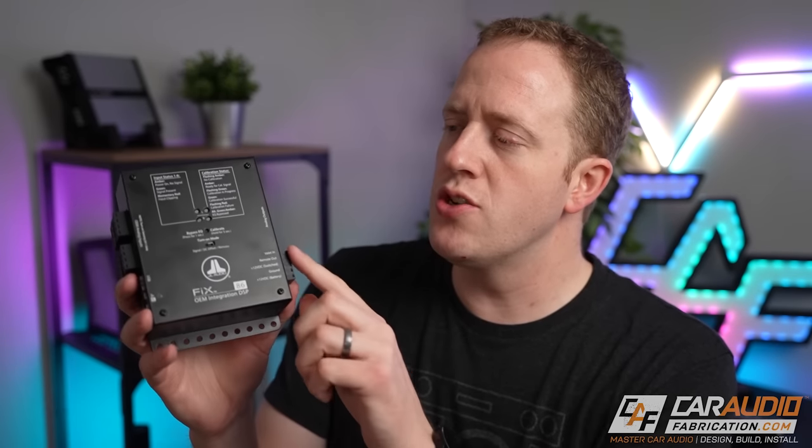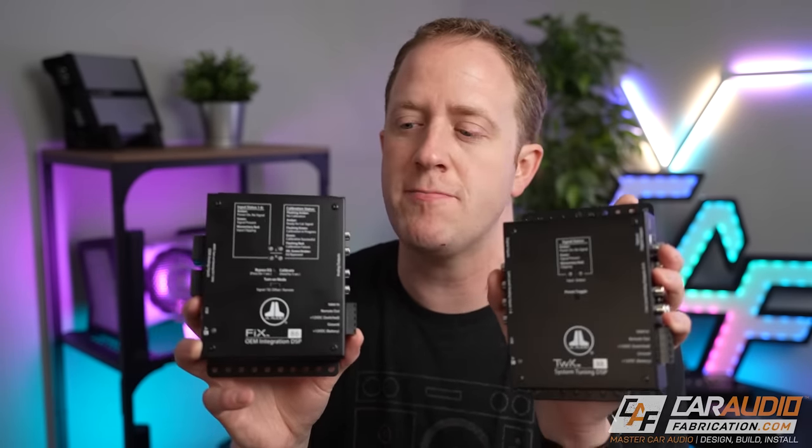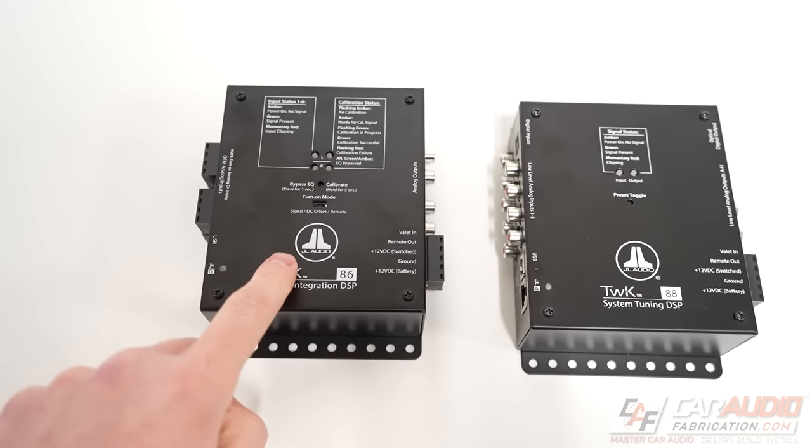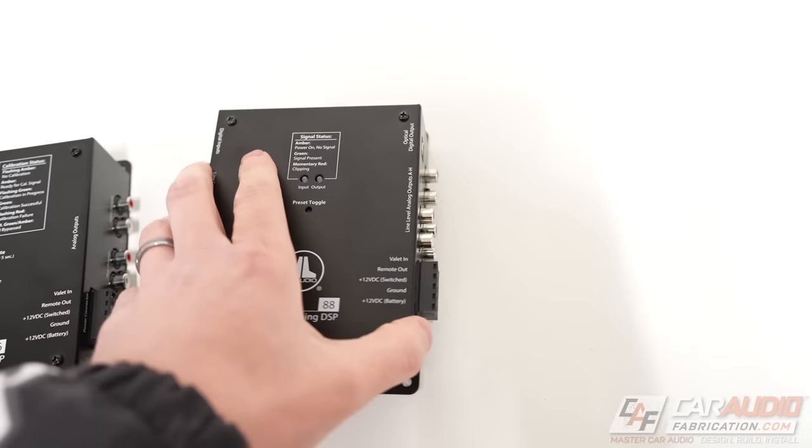A disadvantage to remember is that the signal coming out of this is only a flat electrical signal. If you still want to do full system tuning, you'll need to add an additional DSP. A lot of times you'll see this signal correction interface paired with a full DSP for complete system tuning.